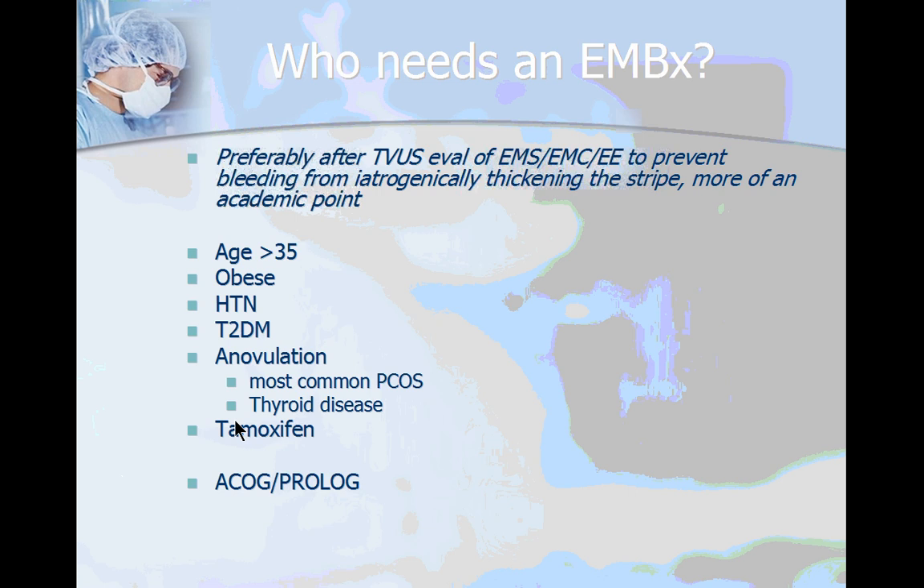So who needs an endometrial biopsy? These are the indications based on ACOG practice bulletin number 14 and the Prologue gynecology clinical vignette. Anybody over the age of 35 should get an endometrial biopsy automatically according to ACOG, because the incidence of endometrial cancer starts increasing exponentially at age 35. Anybody under 35 with risk factors should also get one — risk factors include obesity, high blood pressure, type 2 diabetes, anovulation, and tamoxifen exposure.